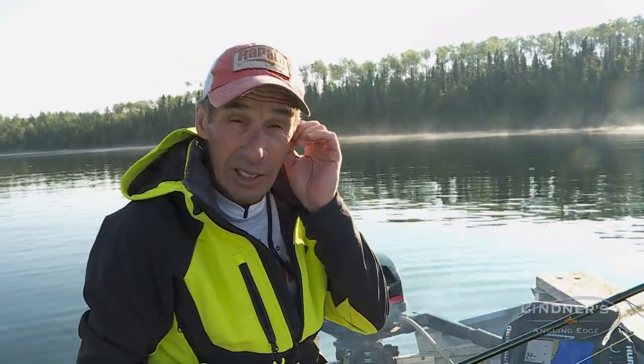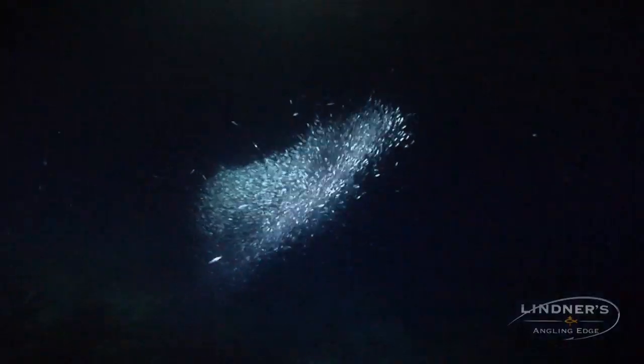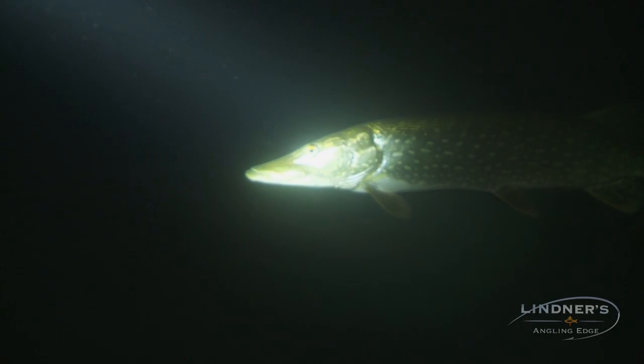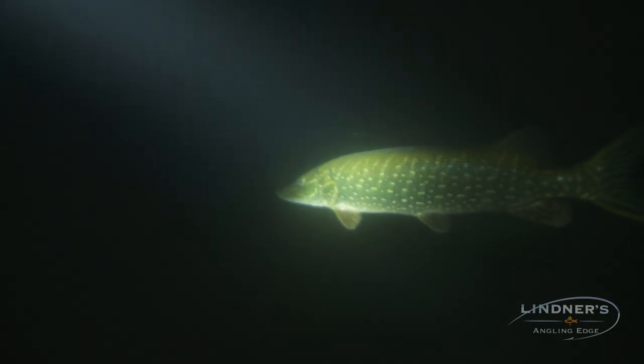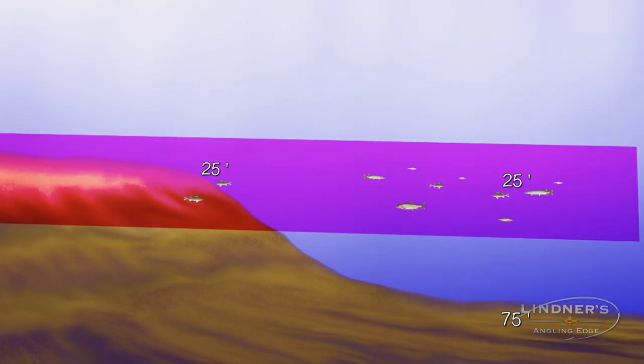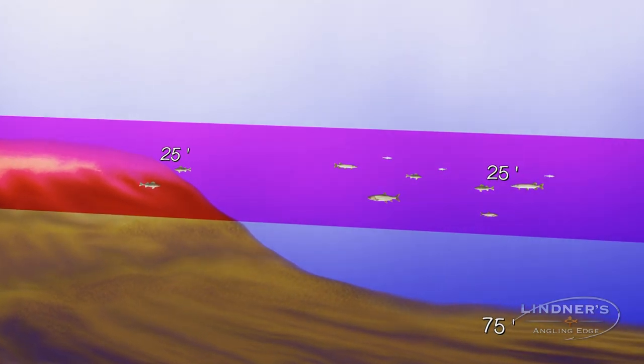The other really cool pattern for catching really bigger fish is suspension. In a lot of these deep water lakes like this, there's a lot of deep water forage — ciscos and tulibees — and a lot of the bigger fish are feeding on those. The interesting thing is they're just suspended over deep water, and a lot of times they're at the same depth level as what you're catching them along the bank.